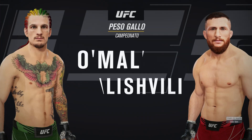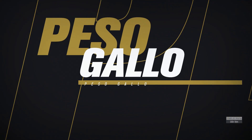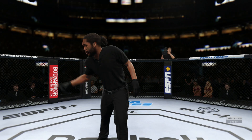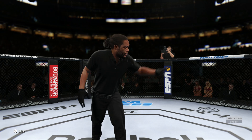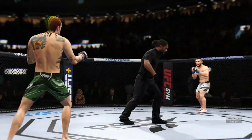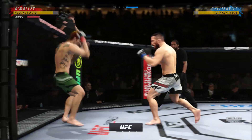Coming up next, a match-up for the UFC Bantamweight division title. The fight is underway. We'll see how it plays out. It's a pick-em fight according to Las Vegas.